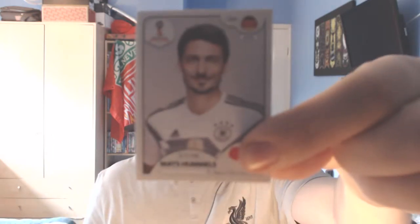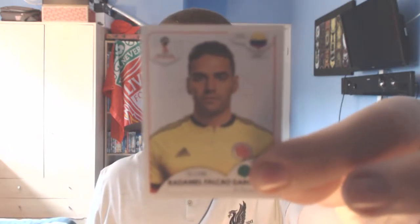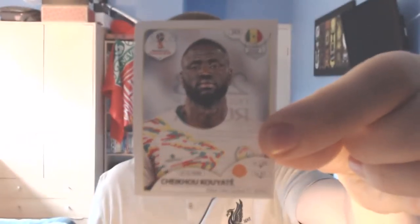Pack number three — I can see a shiny in here already, so that's a good start. We start off with a German defender from Bayern München, Matt Hummels. Number two is the shiny and it is a badge — Korea. Number three is a Nigerian midfielder from Las Palmas in Spain, Etebo Oghenekaro. Of course Nigeria beat England in a friendly recently — first half was good for us, second half was pretty terrible. Next up a Colombian forward, Radamel Falcao — one of the best players to come out of Colombia, him and James Rodriguez. And the final player is a Senegalese midfielder who plays for West Ham, Cheikhou Kouyaté — not really a kid, he's about 28 or 29.